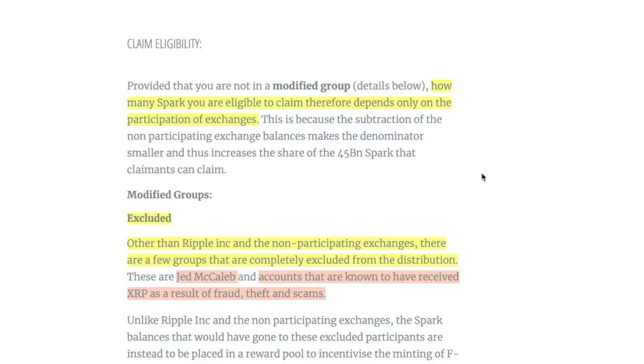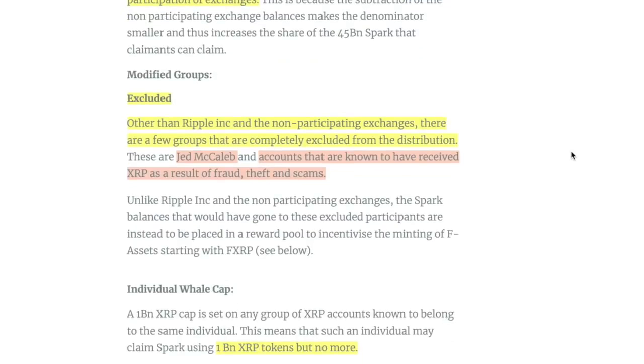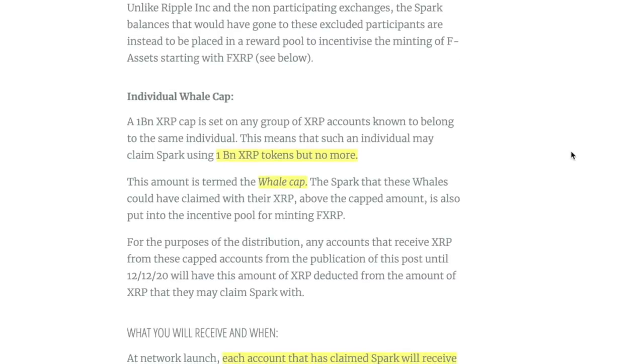When Coinbase said they would participate, I thought that was a bummer because it meant all the people on Coinbase would get Spark too — I had hoped their not participating would mean more Spark for everyone else. The groups that are completely excluded from distribution include: Ripple Inc., non-participating exchanges, Jed McCaleb, and accounts known to have received XRP as a result of fraud, theft, or scams. That last part makes a lot of sense.